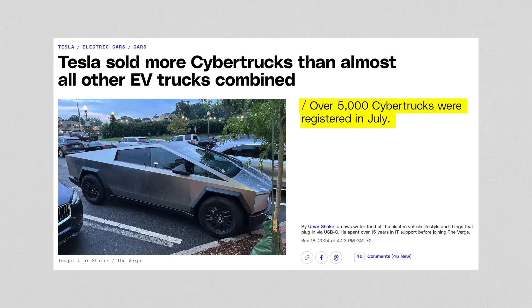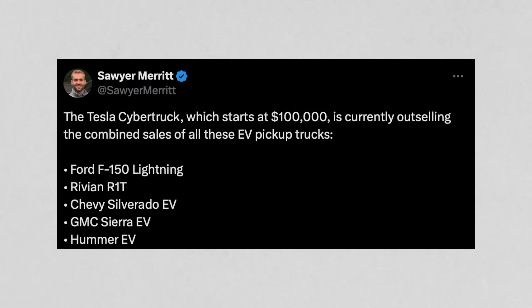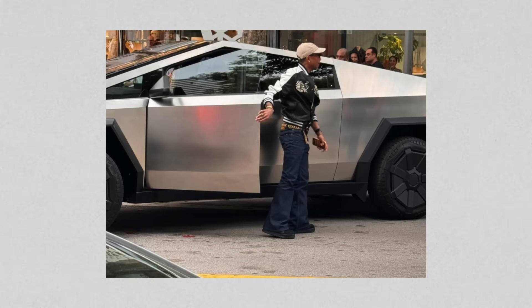According to a report looking at July 2024 sales, the Cybertruck sold almost 5,200 trucks that month. The R1T, Lightning, Silverado EV, and Hummer EV combined sold about 5,500 for those four trucks together. That same month, the Cybertruck became the best-selling vehicle of any type in the United States over $100,000. The price is not turning people off. Celebrity adoption — Shaq, Kim Kardashian — is getting attention, but that's not 5,500 celebrities driving the numbers.